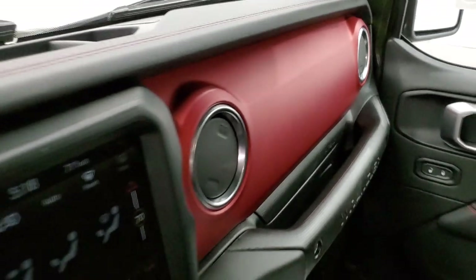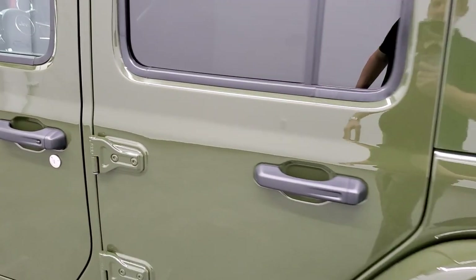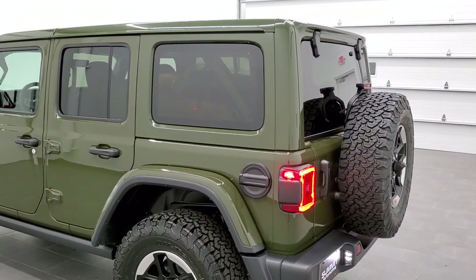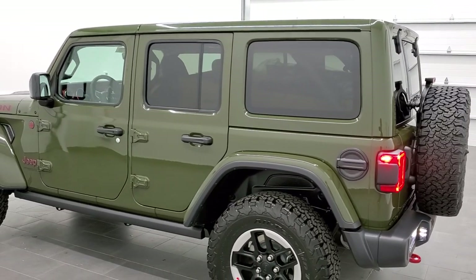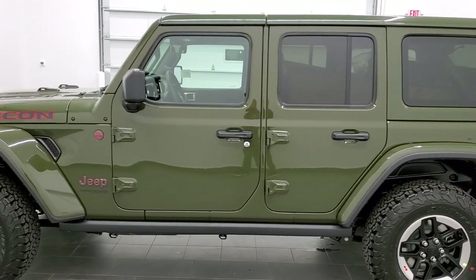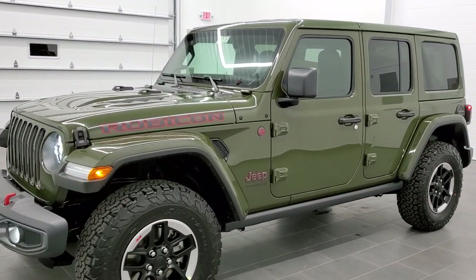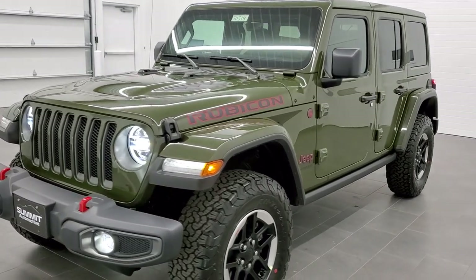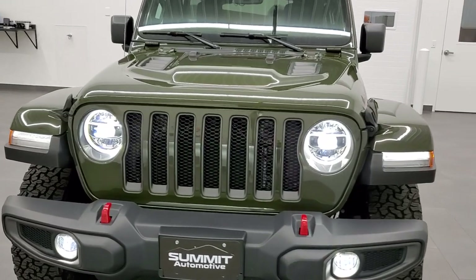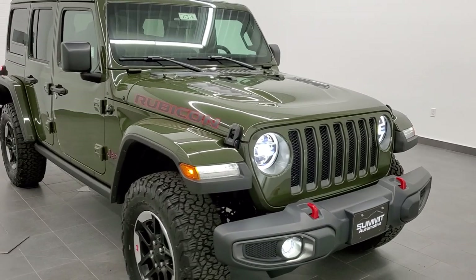We'll do one more quick walk around on the vehicle since it is such a nice color. I would personally like to thank you for checking out the video today. Hopefully from this HD video you will have gotten a really good idea of the overall looks and styling of this particular Wrangler, and learned a little bit about the different packages you can get — especially that LED lighting group. I always like having those lights on; they look so good, and at night it is so bright with those lights.